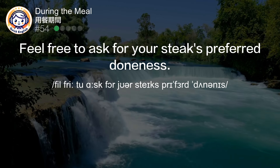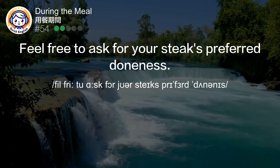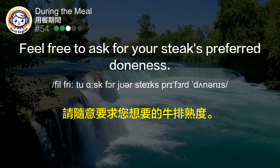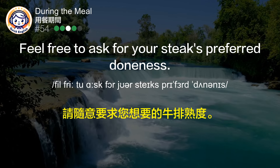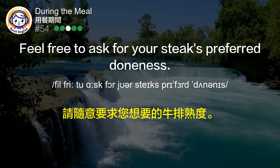Feel free to ask for your steak's preferred doneness. 请随意要求您想要的牛排熟度。